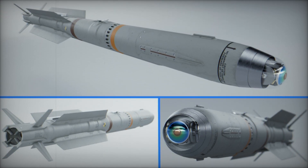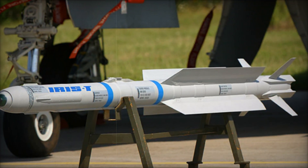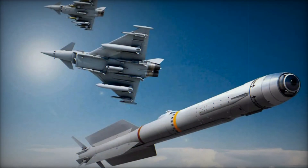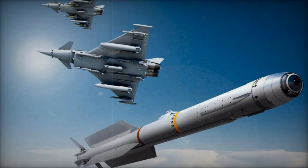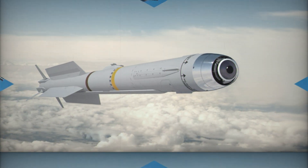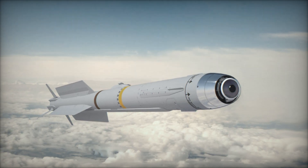In addition to air-launched versions, the IRIS-T family has expanded to include ground-based systems, such as the IRIS-T SLM and SLS. These systems provide vital defense against aerial threats like cruise missiles and helicopters. Several countries, including Sweden and Egypt, have already adopted these ground-based systems, showcasing the IRIS-T's adaptability to a wide range of defense needs.